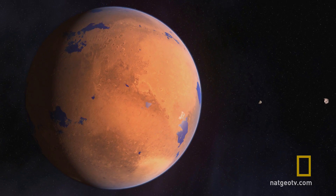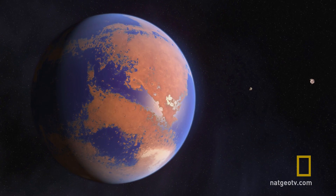Eventually, however, you're going to have to terraform Mars itself so that you can grow food on the surface of Mars.